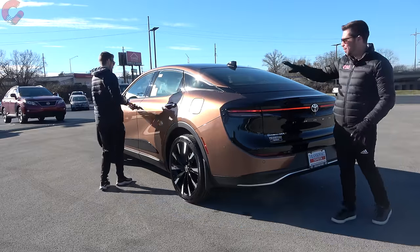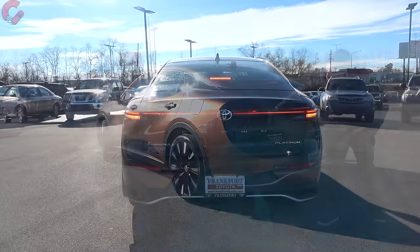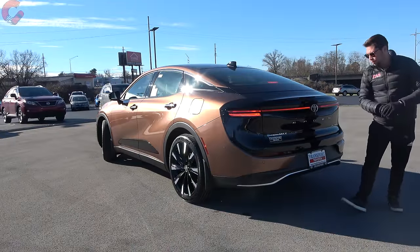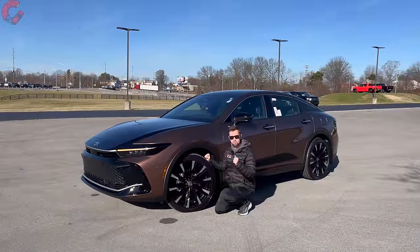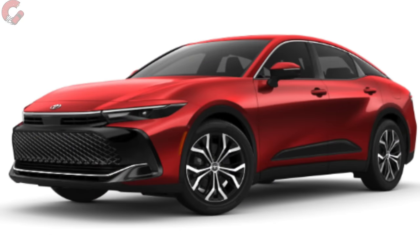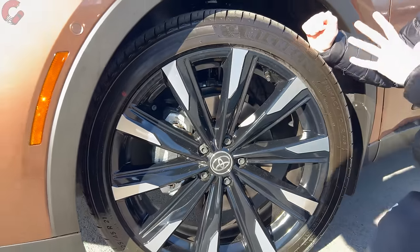The tail lights are another very distinct element on this Crown — full-length tail lights with LED brake light, LED turn signal, and LED reverse light. 'Crown' is spelled out across the back. Even with the powerful Hybrid Max version, there are no exposed exhaust outlets since that's not available on any Crown model. The Crown starts with 19-inch alloy wheels, but the Limited with an optional package or this Platinum gets 21-inch alloy wheels.